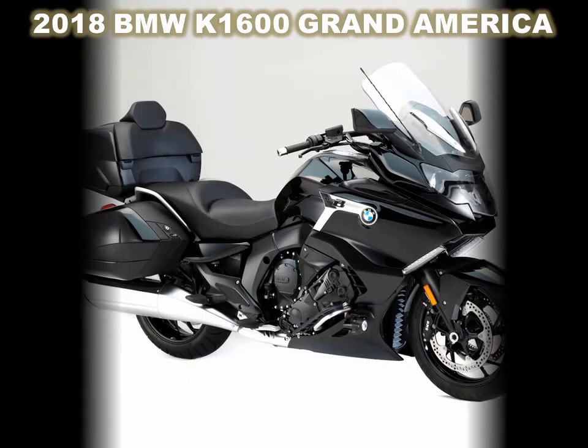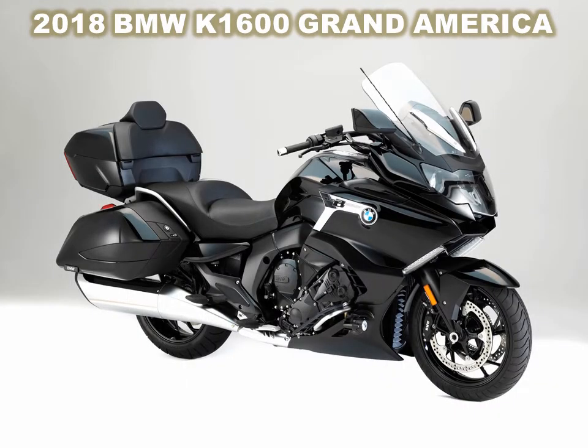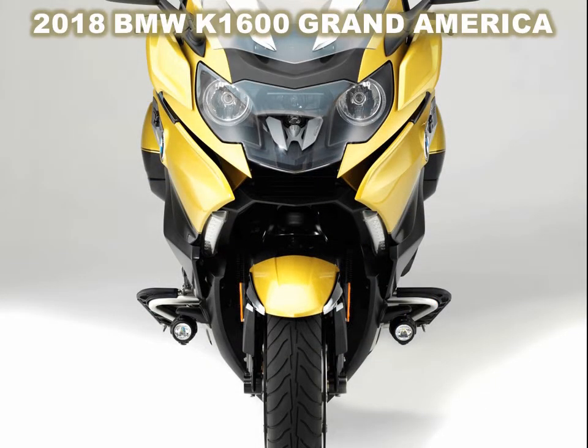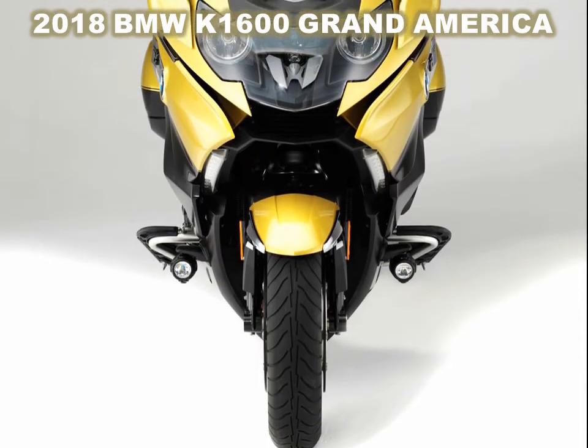ABS is standard. With a full seven-gallon fuel tank, the BMW K1600 Grand America claims an unladen weight of 802.4 pounds, compared to the K1600B's claimed 741-pound weight.